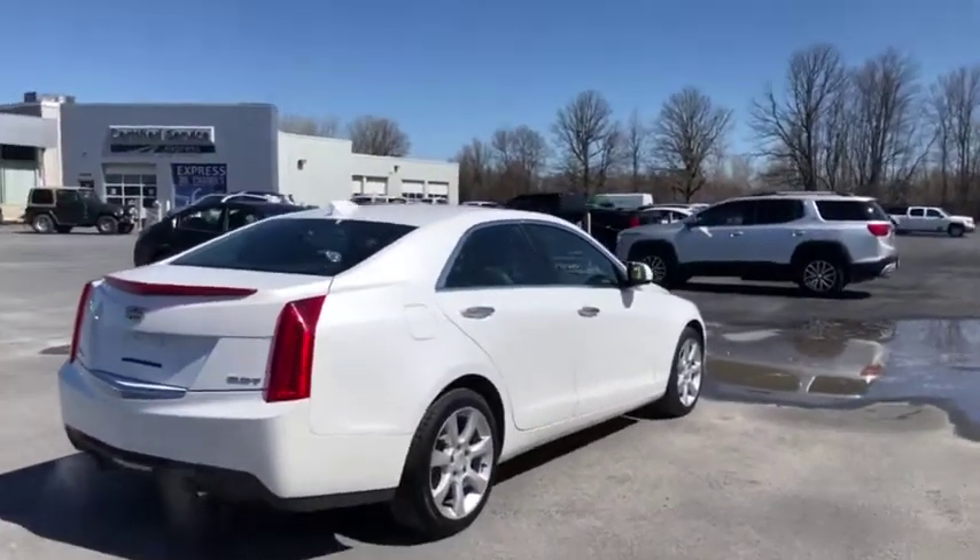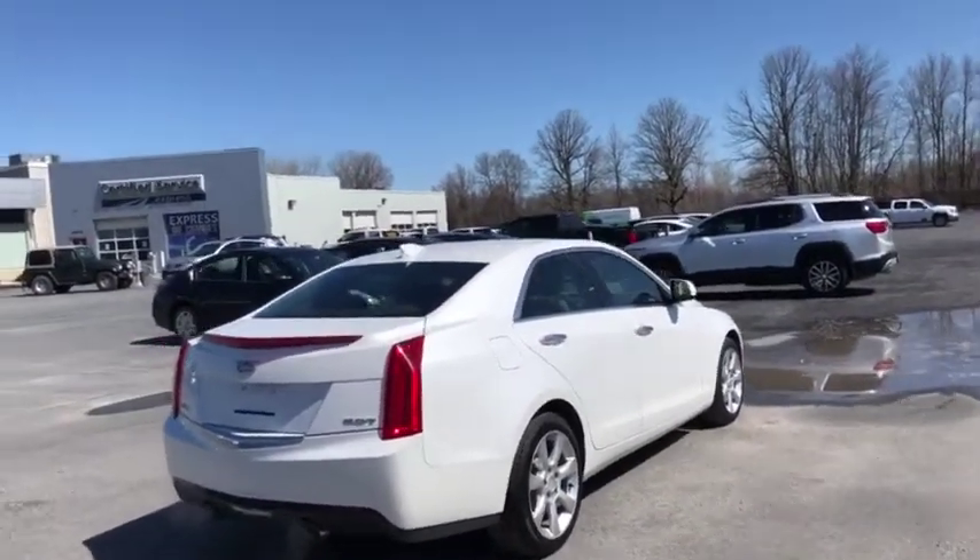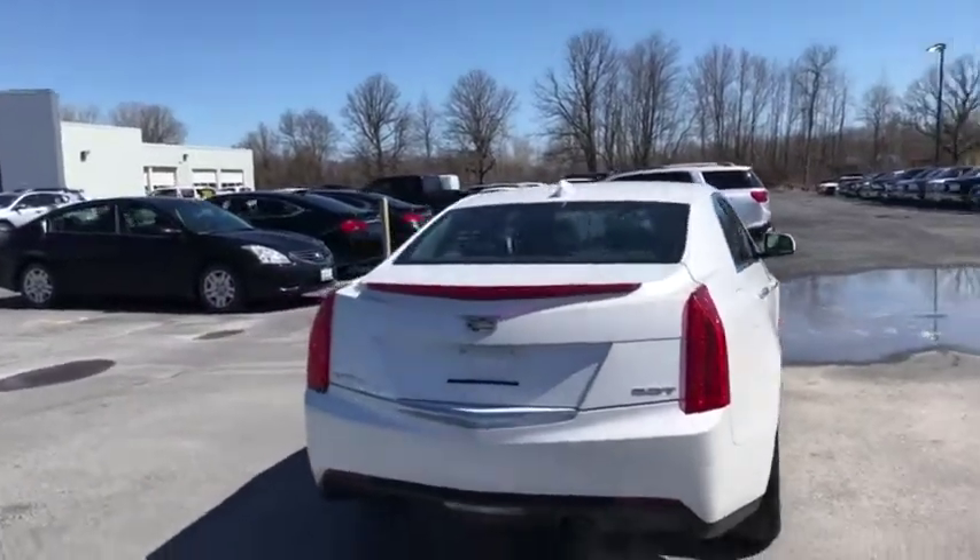The exterior — you can see the vehicle just came out of our detail department. Got the dual exhaust, nice Cadillac emblem embedded into the chrome there.